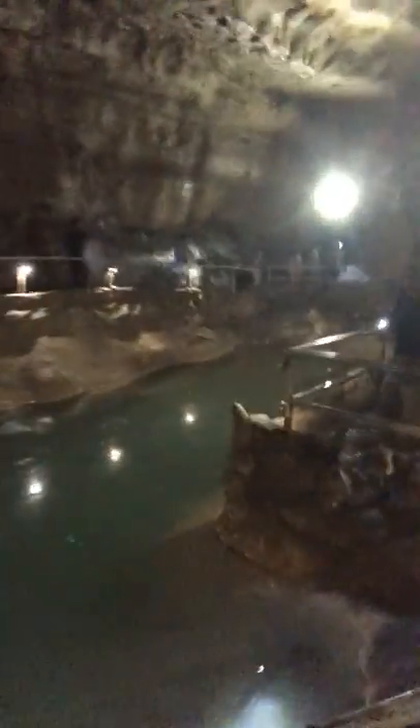Look at this roof — you couldn't even build this roof if you wanted to, how cool is that? Pretty cool. Cool cave there, San Antonio — see you on the next adventure.